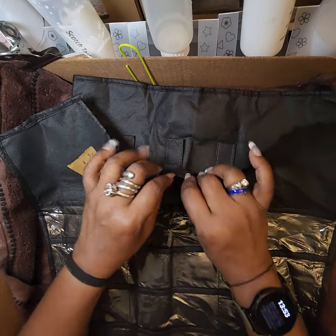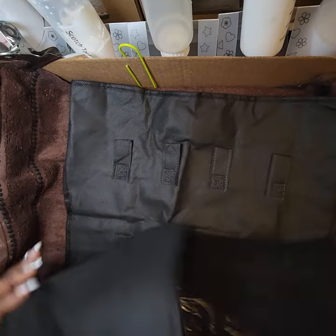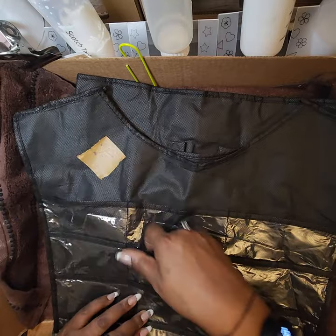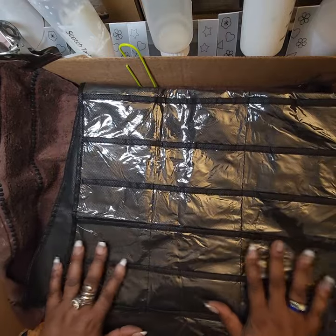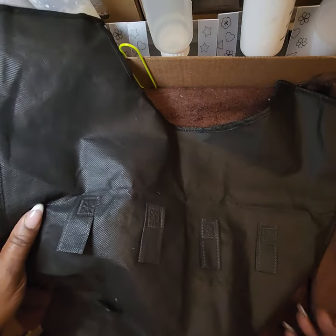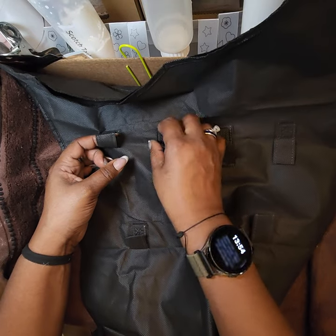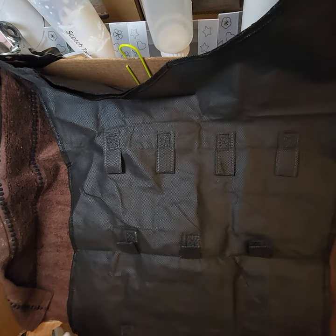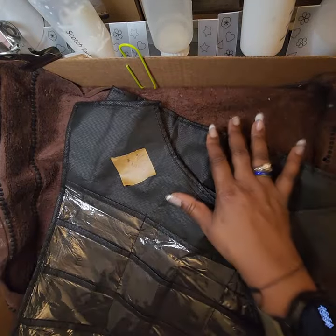This hanger goes in your closet and has slots for jewelry. I got it specifically because I have a lot of earrings. On the back there's also a way to hang it on bars to keep it upright, but I'm just going to hang it on one hanger in my closet. I paid a dollar ninety-eight for it.